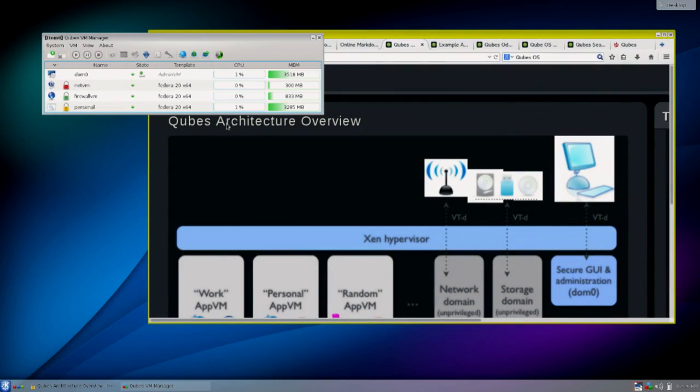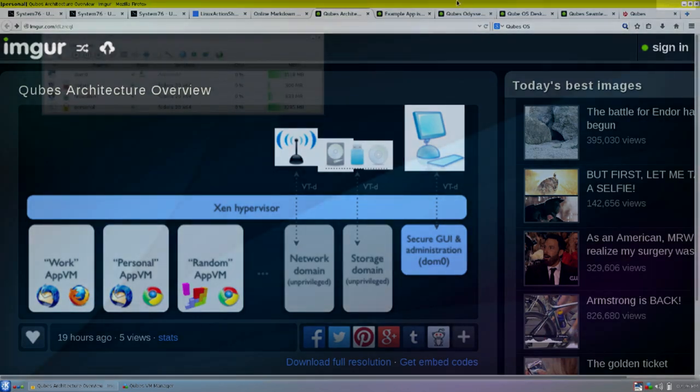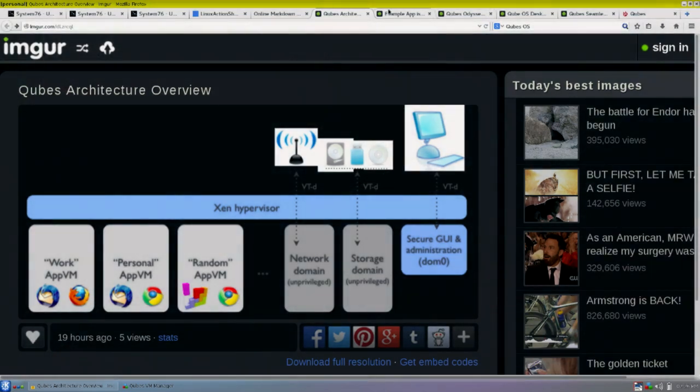Here's my Cubes OS VM manager. Right now I've got a few VMs running: my main desktop which is DOM0, the net VM for network access, the firewall VM — it has its own separate firewall VM — and then the personal VM. These are all Fedora 20 based. The personal VM is where I'm running Firefox from. You have a work VM, personal VM, random VM, and even disposable VMs — maybe you have an app you're just testing, and everything is erased when you close it.